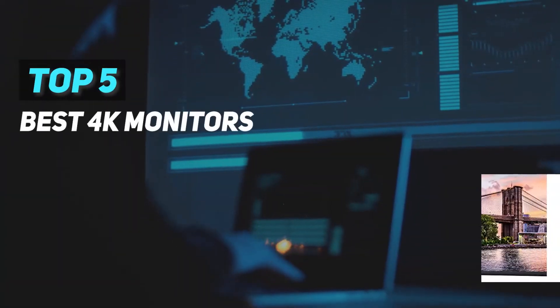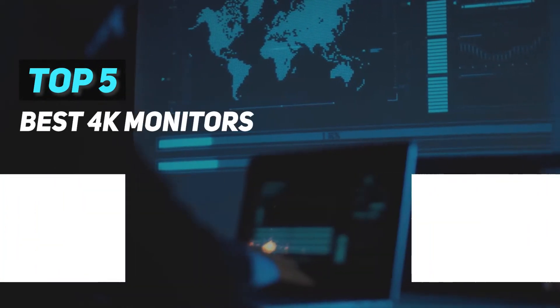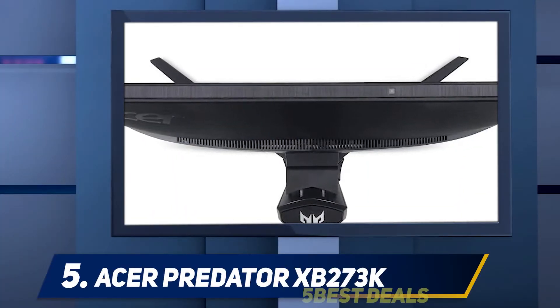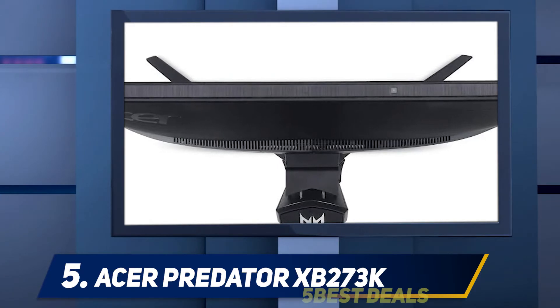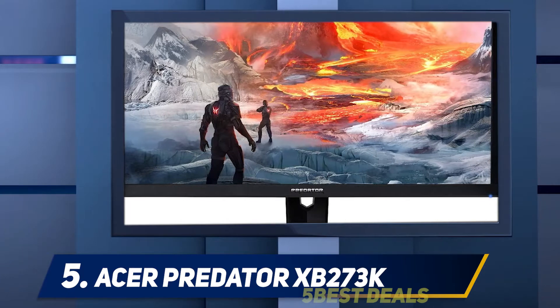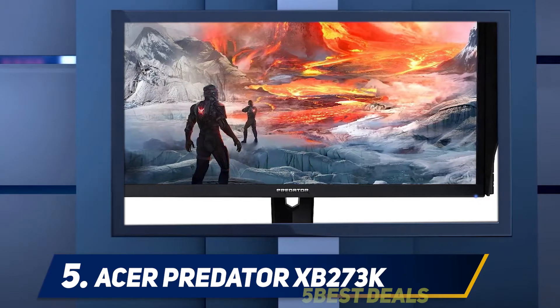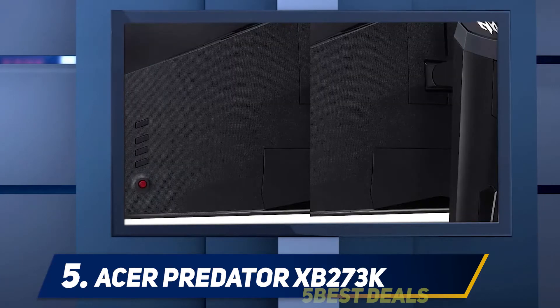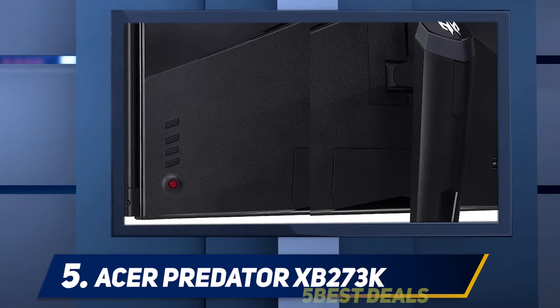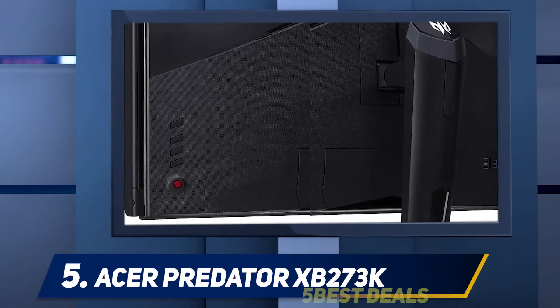Here we present the top five best 4K monitors. Starting at number five, the Acer Predator XB273K. The Acer Predator XB273K is an ultra-fast, high-refresh G-Sync HDR gaming monitor that attempts to split the difference between two of the company's other 144Hz 4K models: the premium Predator X27 and the lower-end Nitro XV3.